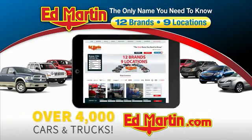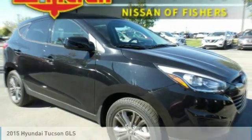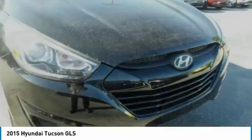You can also shop over 4,000 more cars and trucks online at edmartin.com. We are pleased to show you the 2015 Hyundai Tucson. The Hyundai Tucson is Hyundai's first CUV to be designed in Europe.